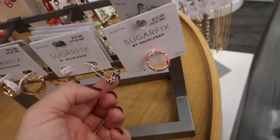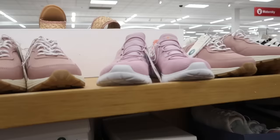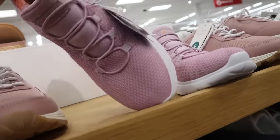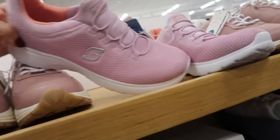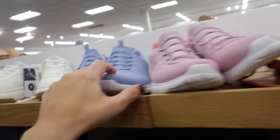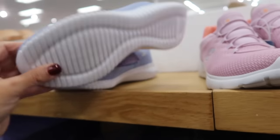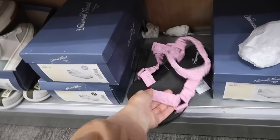Not seeing too many new shoes, but I'm seeing these new slip-on Skechers — these do have the memory foam, really nice and lightweight in pink, and then they also have the blue. These are $39.99.